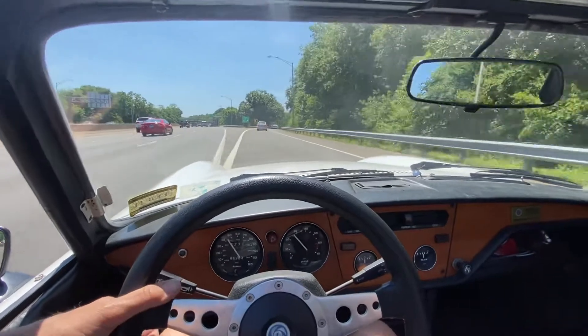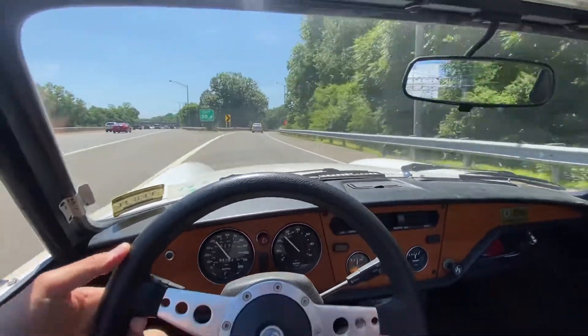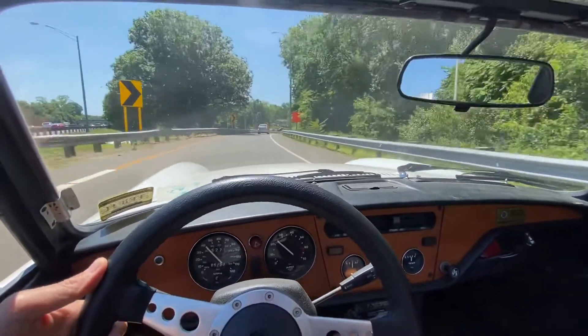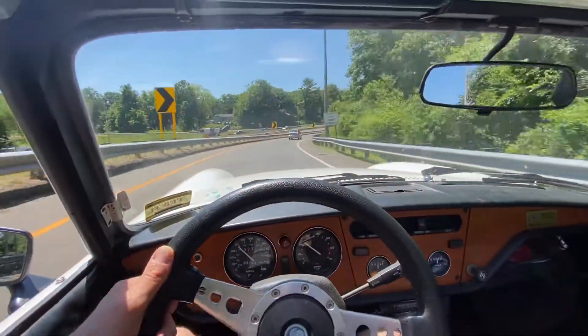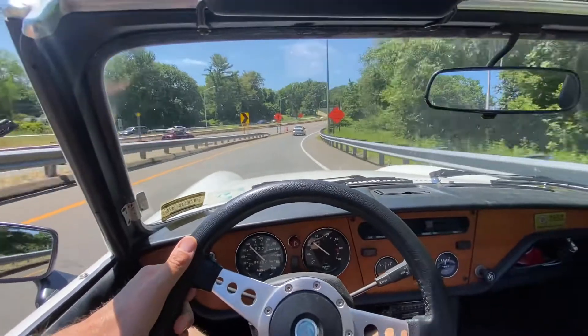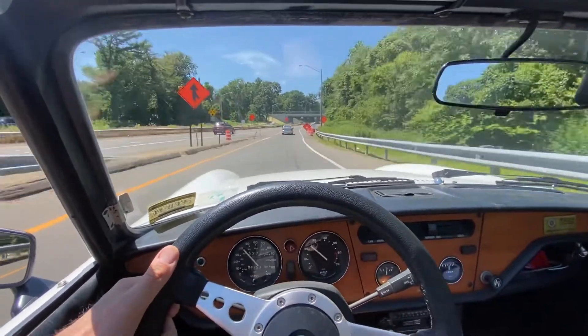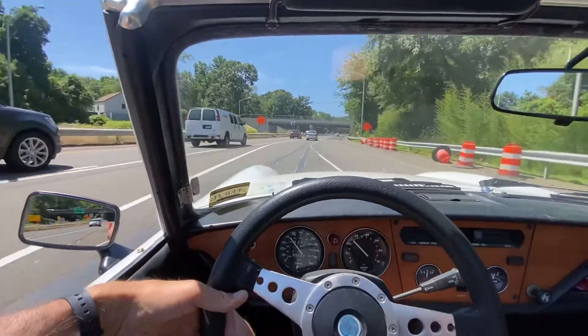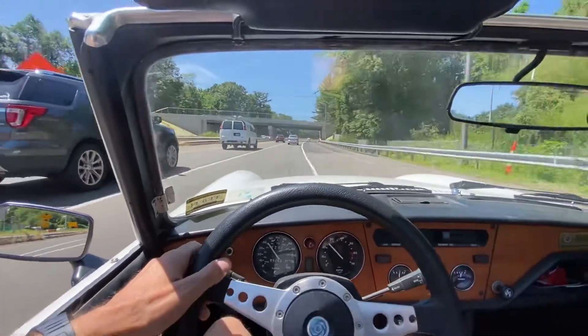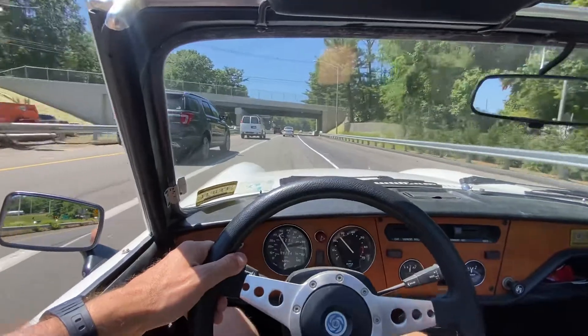It has a four-speed manual transmission, a top speed of 42 miles an hour, and a weight of just under a ton. Compared to the four to eight ton monsters out there, this thing is a freaking sardine can.